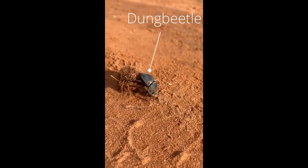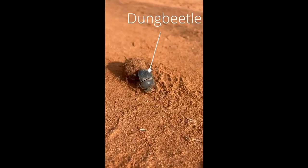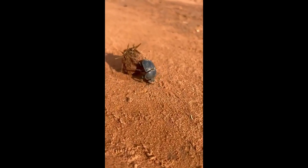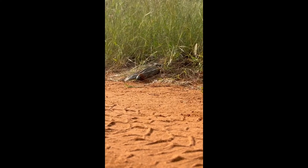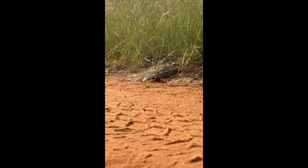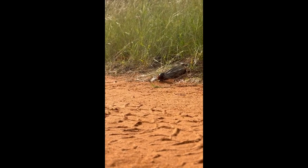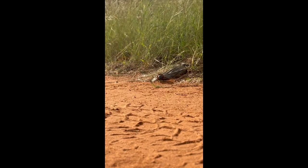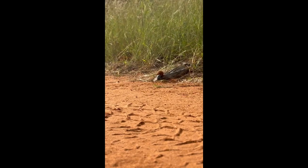An exclusive close-up shot of a dung beetle rolling dung across a sandy patch. At first glance, the dung beetle's lifestyle may appear unglamorous as it toils tirelessly in the shadows of the natural world, laboring amidst the fecal matter of other creatures. Yet their humble existence belies a profound ecological impact. Dung beetles serve as the custodians of dung, swiftly removing it from the environment and transforming it into a valuable resource for the ecosystem.